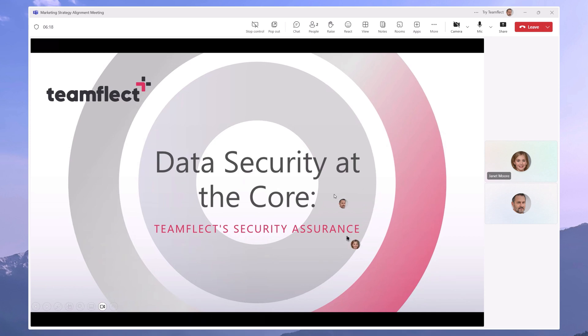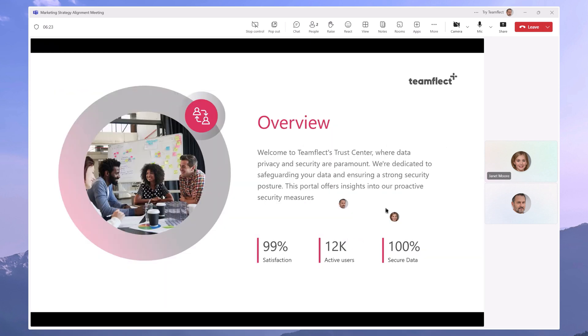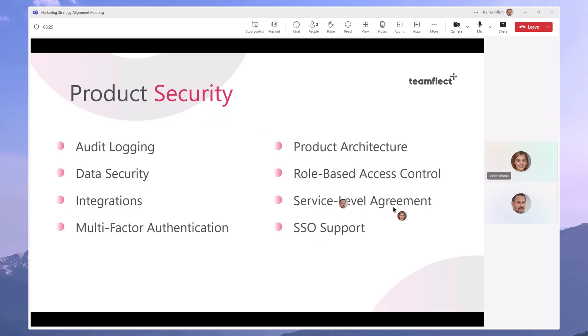Once the request goes through, you can see that both participants can control the presenter's screen together. This is a feature that allows you to interact directly with shared content, collaborate on documents, and transition presentations and more with Microsoft Teams' newest version of the Take Control feature.